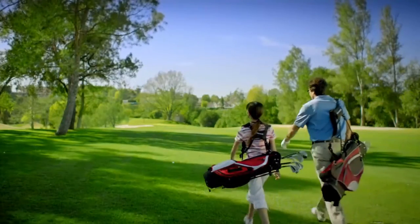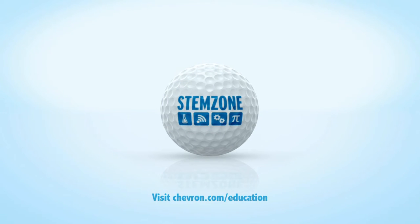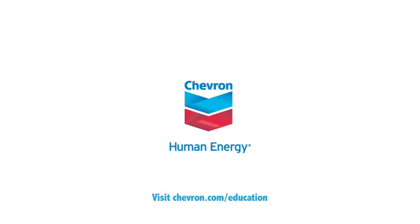Did you know STEM jobs are growing faster and paying more than non-STEM jobs? Chevron has invested nearly $100 million in U.S. education. Learn more at Chevron.com.